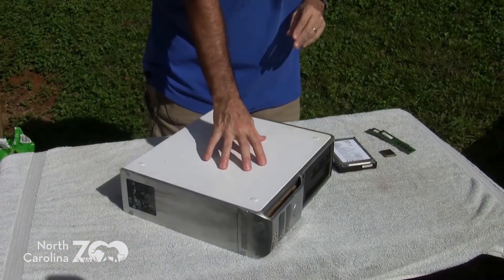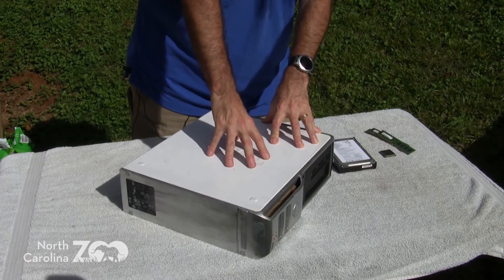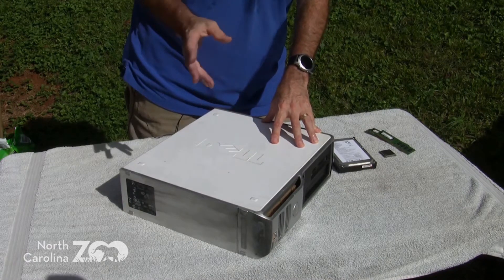I actually have right here what I'm going to call a trash computer, because I fished this one out of the trash. So I can take it apart right in front of you and kind of show you a little bit about it. We're going to talk about recycling electronics — why it's important, what are the benefits of doing it, and show you some things that you can do to be a little bit more environmentally friendly.